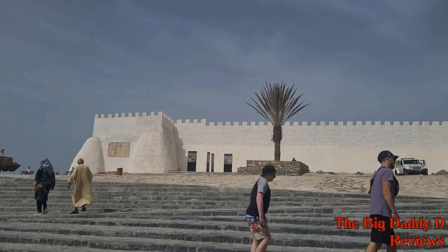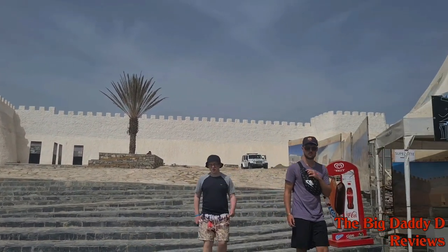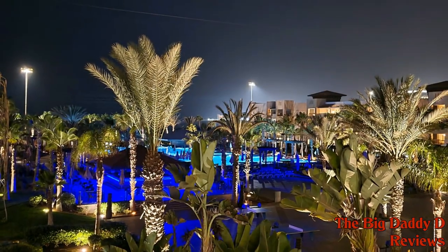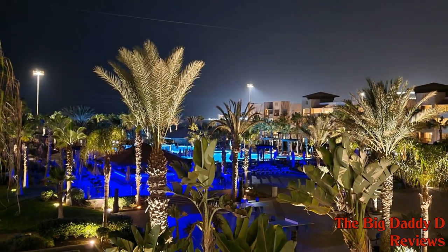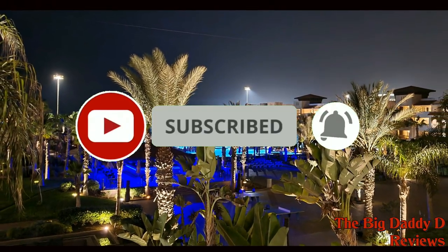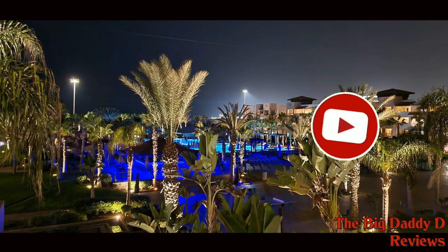We will be paying a visit to the Casbah in our next video, via the new cable cars that were recently built in Agadir, so be sure to stay tuned for that. Thank you for taking the time to watch this video. Make sure to hit the subscribe button and check out our playlist to see more of our adventures in Morocco and other travel related content. We will see you again next time.